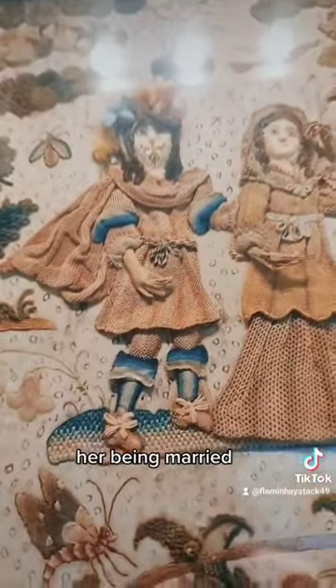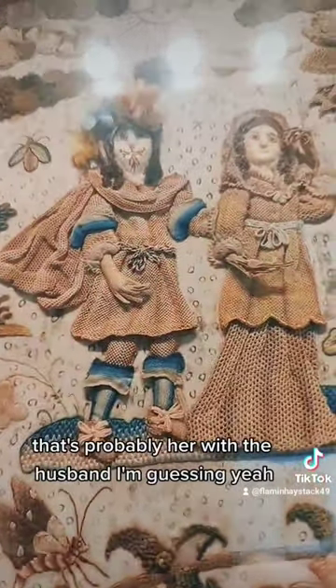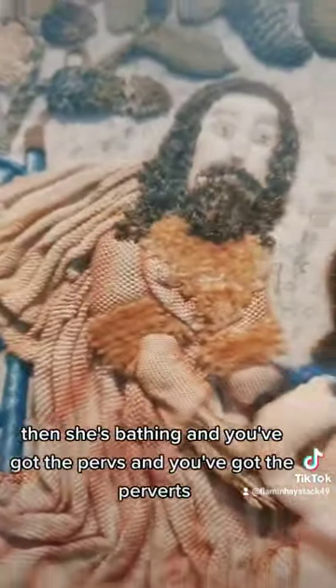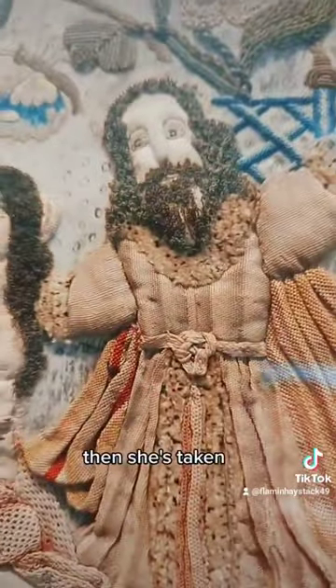Then you've got a castle, and her being married — that's probably her with her husband, I'm guessing. Then she's bathing, and you've got the purse and you've got the pervert, then she's taken.